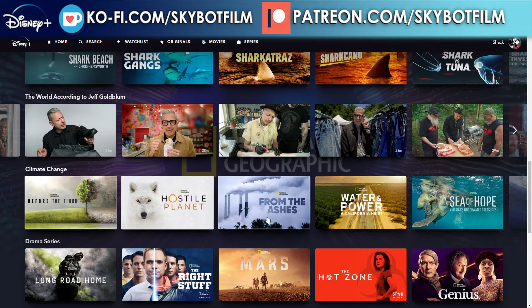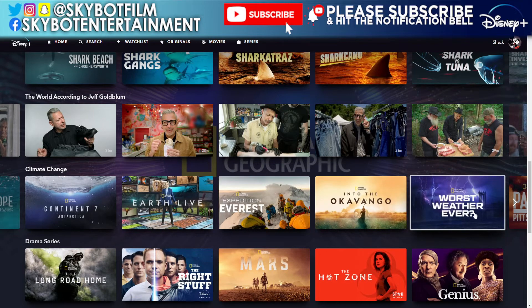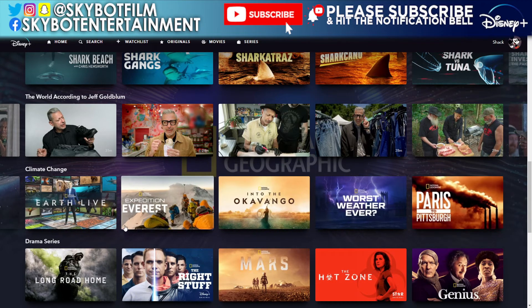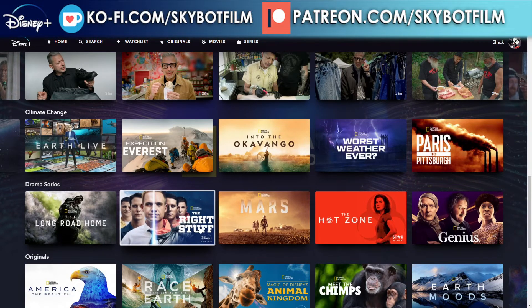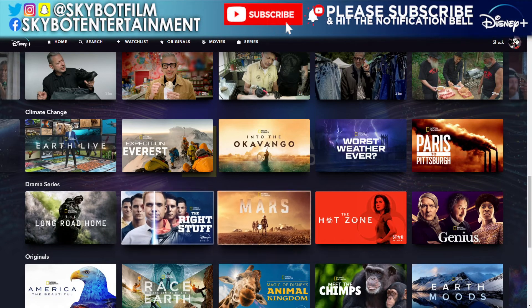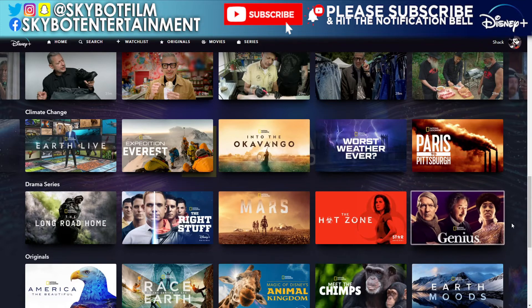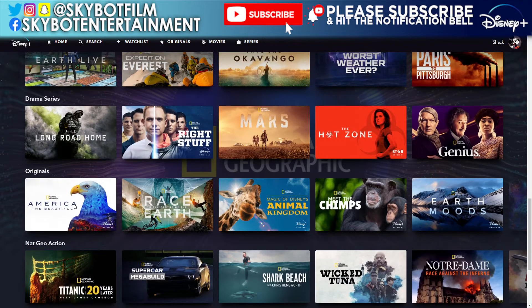We've got a climate change section with several titles including Seeds of Hope — that's a new one we haven't come across yet — Continent Seven, Earth Live, and Worst Weather Ever. Then there are drama series — these are historic dramas based on history but featuring actors. Those include: The Long Road Home, The Right Stuff, Mars, The Hot Zone, and Genius.